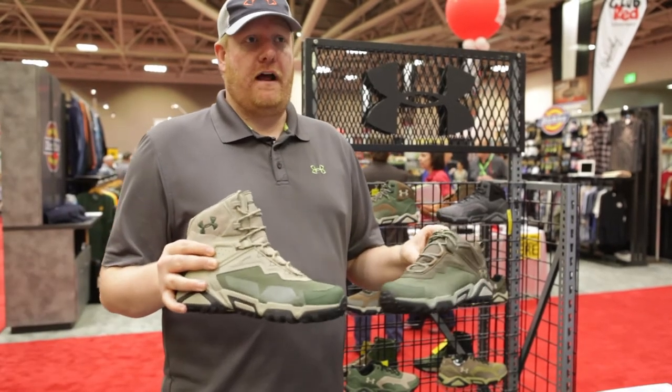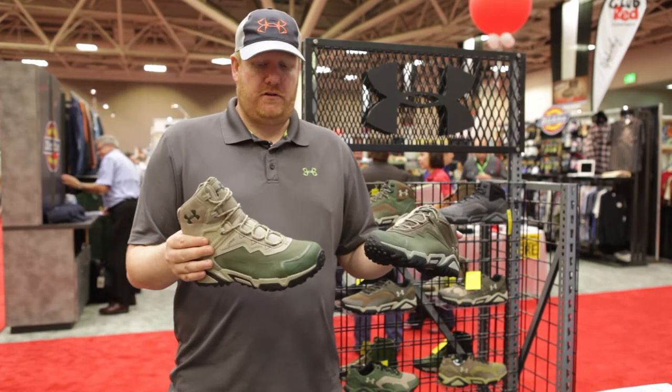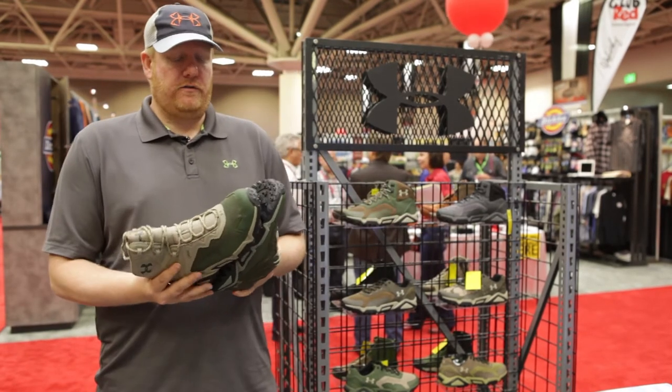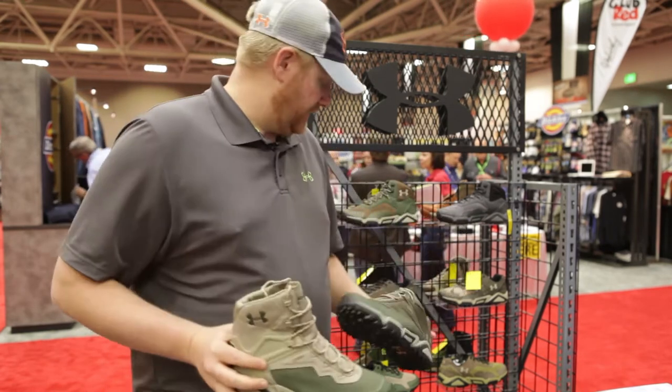That is our biggest story around the light hiking category. On average, we're much lighter than our competition, with the same performance features in terms of fit, comfort, and support that you would expect from a premium hiking shoe.